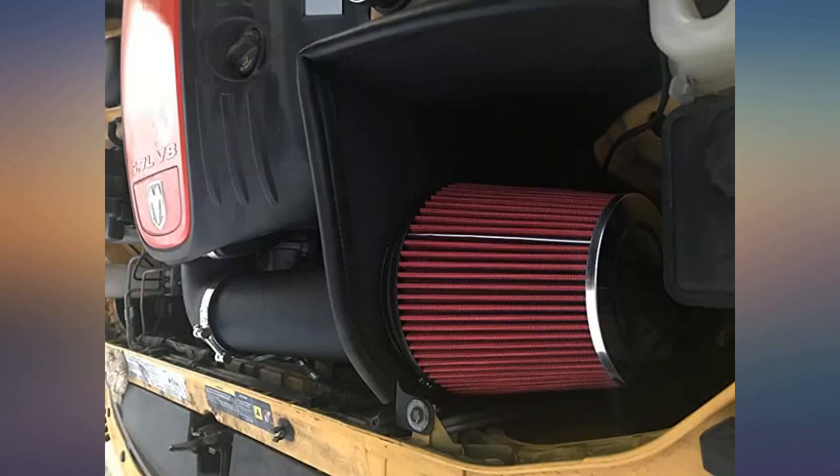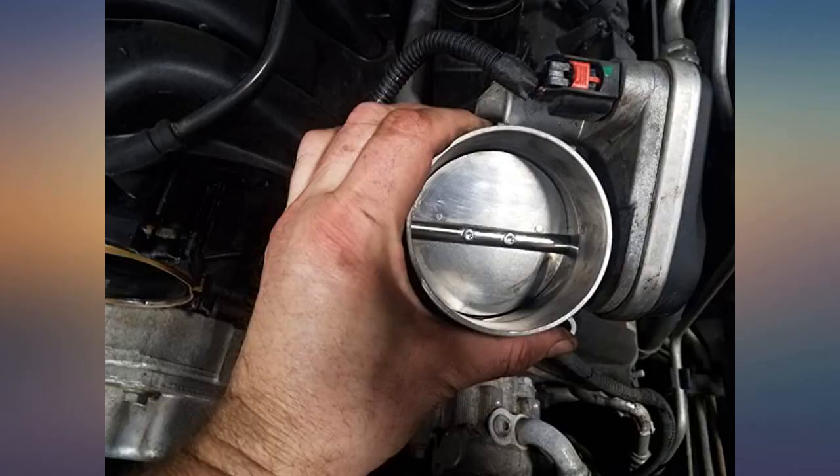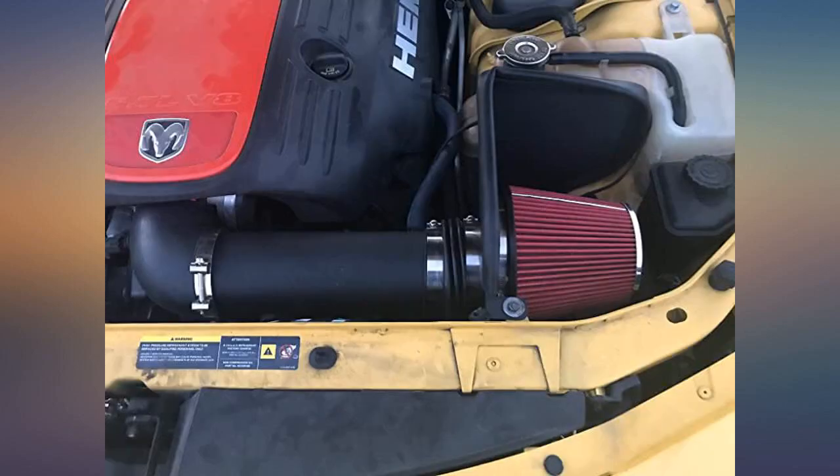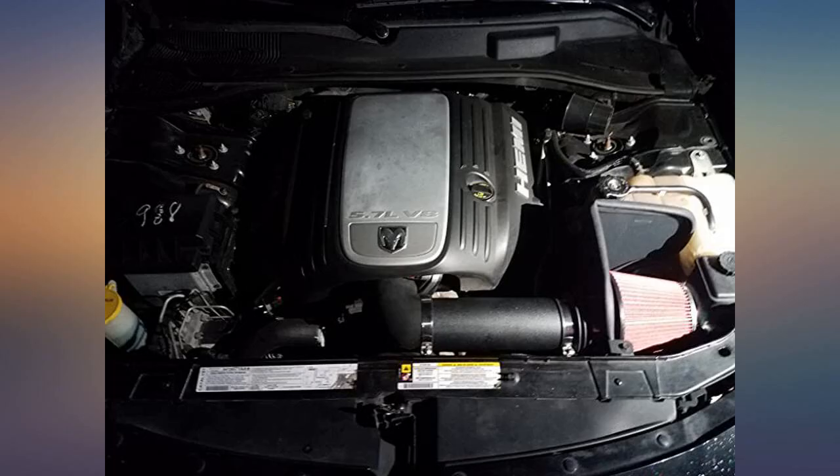I did a good throttle body cleaning at the time of install. The intake works well, install was a breeze, and I have no complaints. Obviously not a huge power increase, but what you will feel is better throttle response. A buddy of mine has a coarser intake and mine stays cooler after cruises.